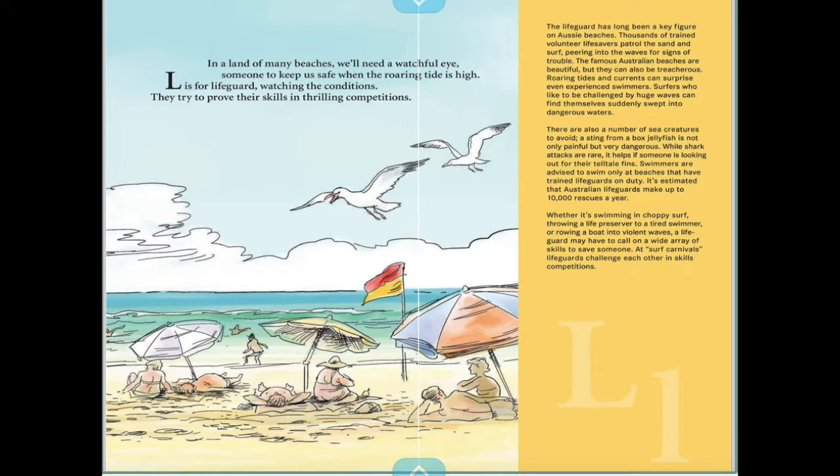In a land of many beaches, we'll need a watchful eye — someone to keep us safe while the roaring tide is high. L is for lifeguard, watching the conditions they try to prove their skills in thrilling competitions.